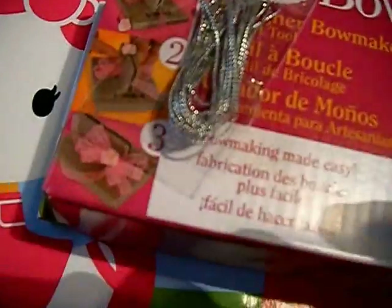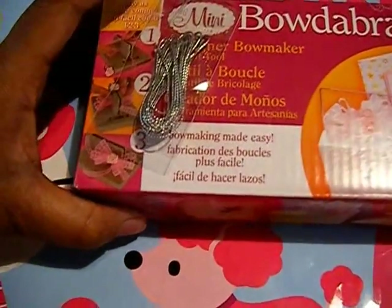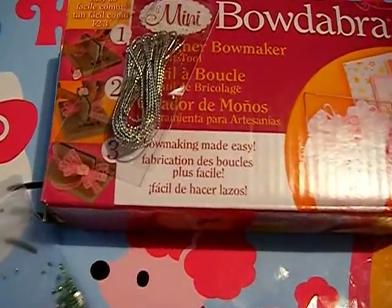The Bowdabra mini came with some Bowdabra wire, and the seller sent a card as well.